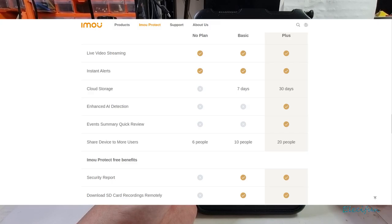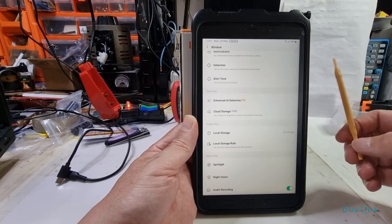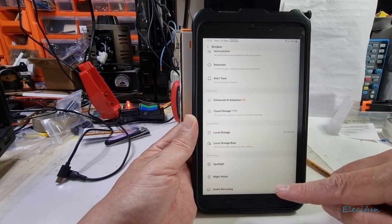I tried it with no plan and with the basic plan that gives you three free trials for 30 days — I only tried that for a few hours. So I decided to splash out the £5.99 a month to try the AI detection. It does say when you subscribe that it's a work in progress and experimental, so be patient with it.